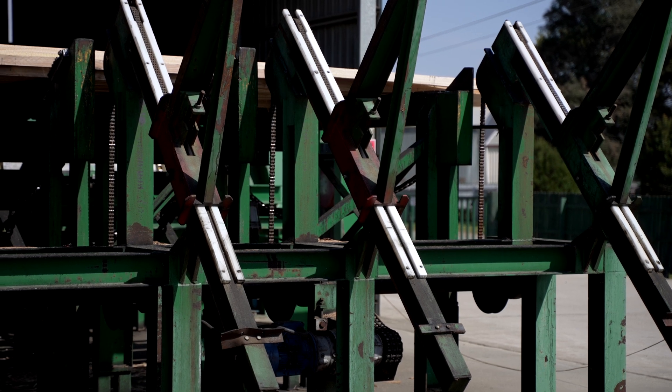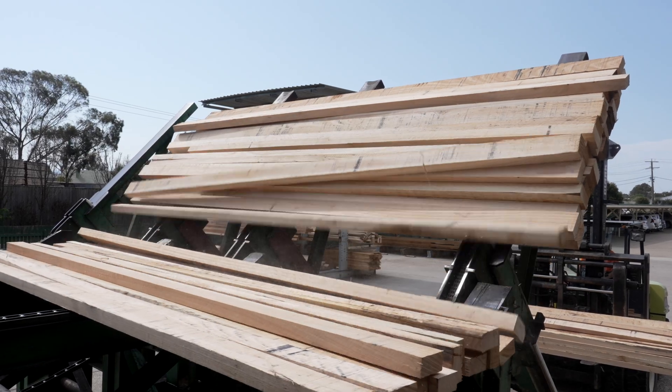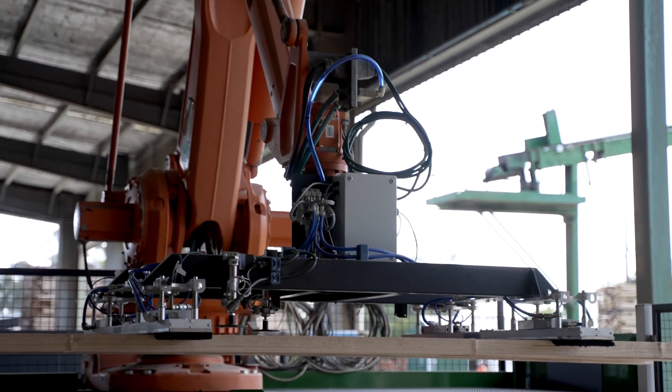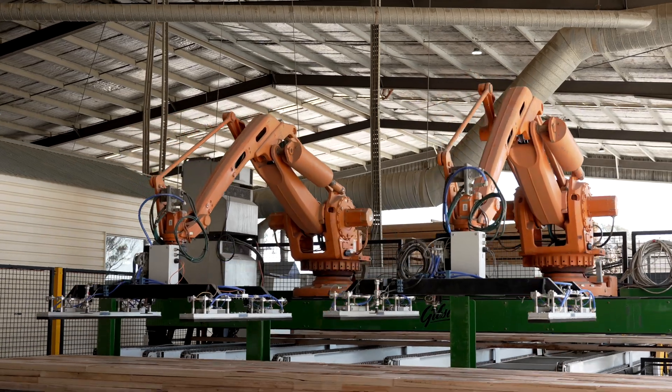One of the key things Fennins was talking about was how do we actually look at new technology. They'd had a taste of robotics in the past, and part of that process was we identified some existing robots that had been in storage for the last five years. We spent a lot of time asking how we can make that fit within their current production process.